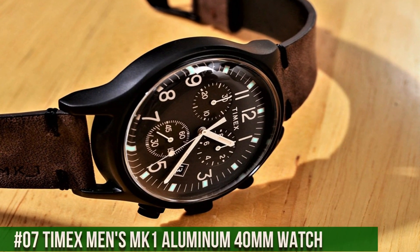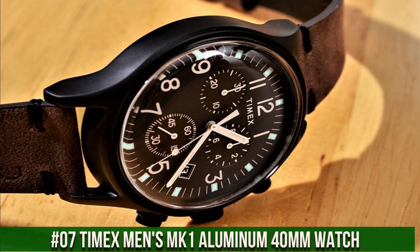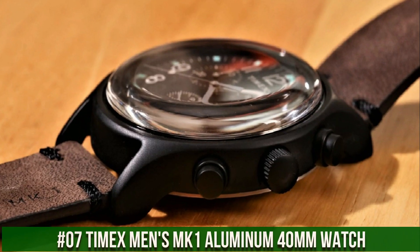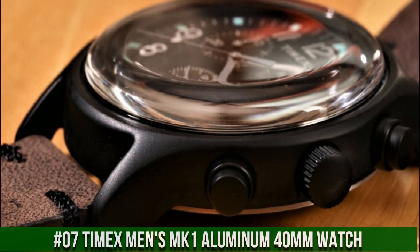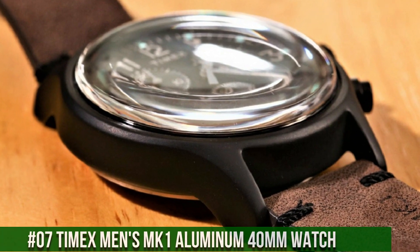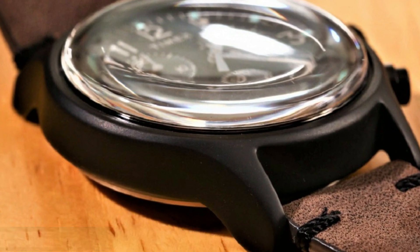Number 7: Men's MK1 Aluminum 40mm Watch. Blue dial with full Arabic numerals and 24-hour military time. Silver-tone 40mm aluminum case with acrylic lens.